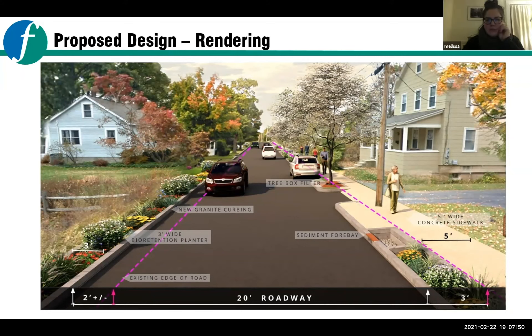A resident asked whether they're cutting two feet into properties on the side without a sidewalk. Diane clarified: in some locations the road edge shifts, but it will still stay within the city right of way. A lot of those houses on that side are very close to the road already. This is a very tight street and they tried to implement what they can within such a small footprint.